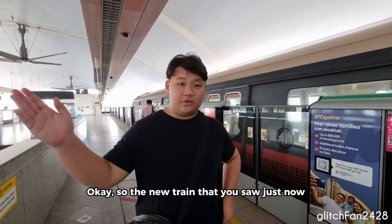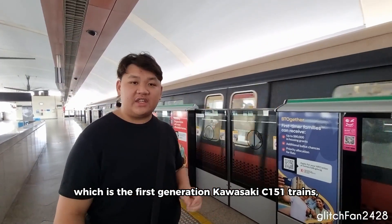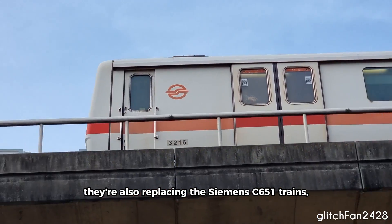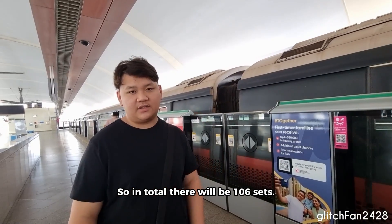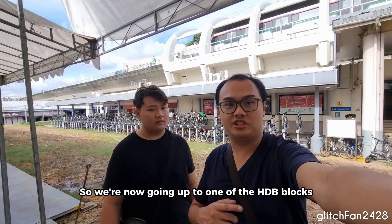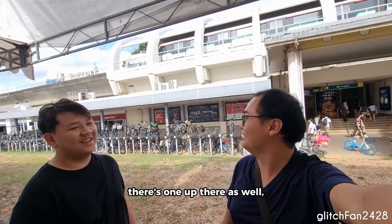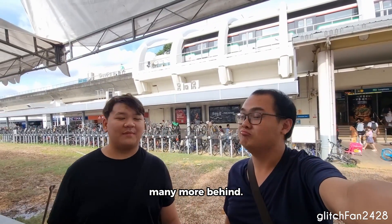So the new trains that you saw just now, they're replacing these ones, which is the first generation Kawasaki C151 trains. They're also replacing the Siemens C651 trains and the Kawasaki C751 trains. So in total, there'll be 106 sets. We're now going up to one of the HDB blocks to get some shots of the train — as you can see there's one up there as well, so we just missed that, but we'll be getting another R151C. There are many more behind it.